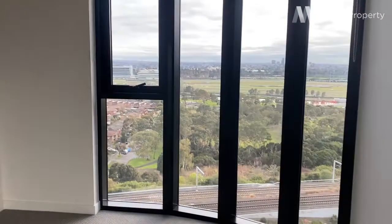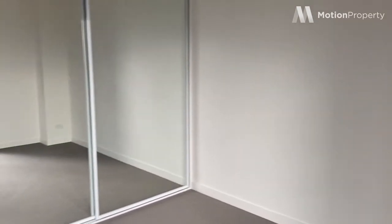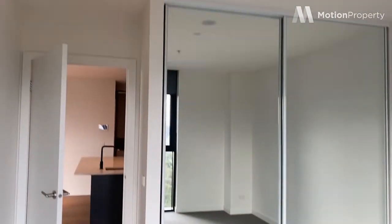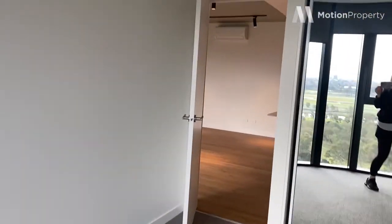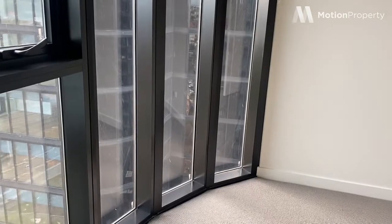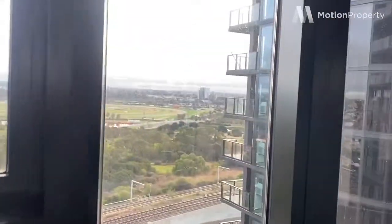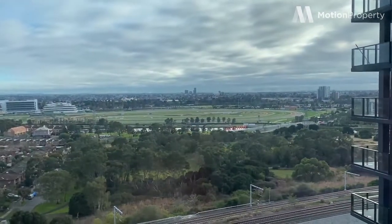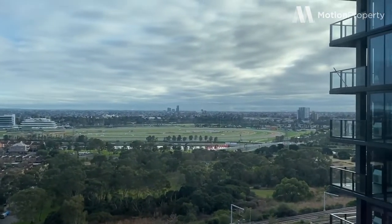And I'll take you into the bedroom, where we've got floor to ceiling windows, so there's plenty of natural light in here. Double mirrored robes, beautiful high ceilings as well. We've got blinds throughout. And I just can't get over that view — who needs to go to the races when you can watch it from your window.